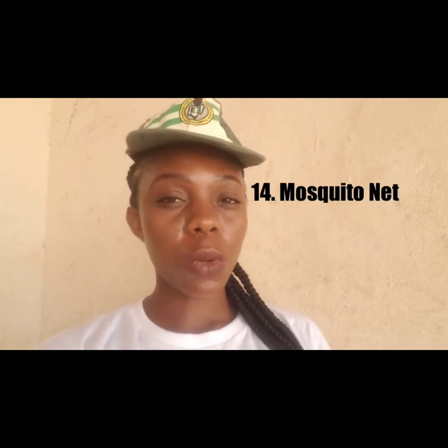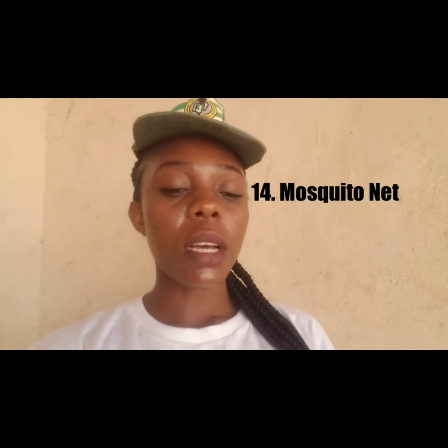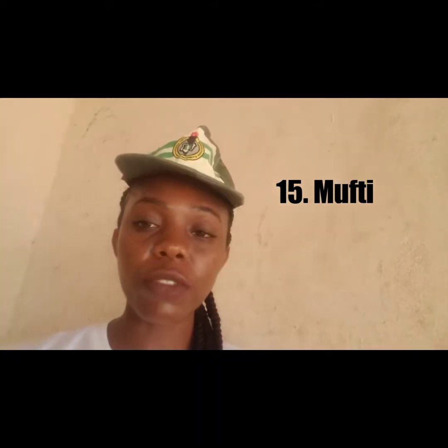So these are basically the things: bathroom slippers, sunscreen, extra white shoes, white shorts, padlock, bedsheet, pillowcase, provisions, food flask, plastic cup, plastic spoon, towel, and mosquito net. There are also muftis on Sundays if you're going to church, so get some mufti clothes too. And you have to have cash — cash is very important.